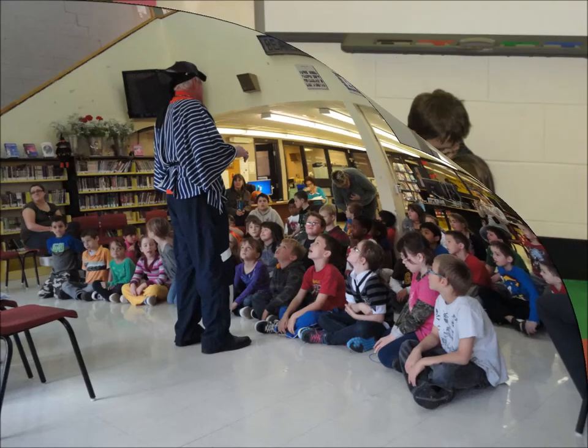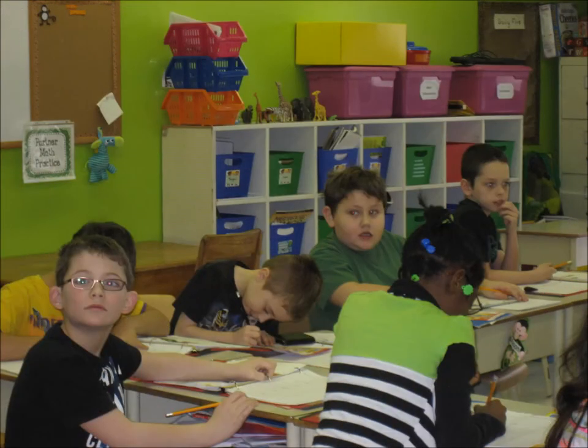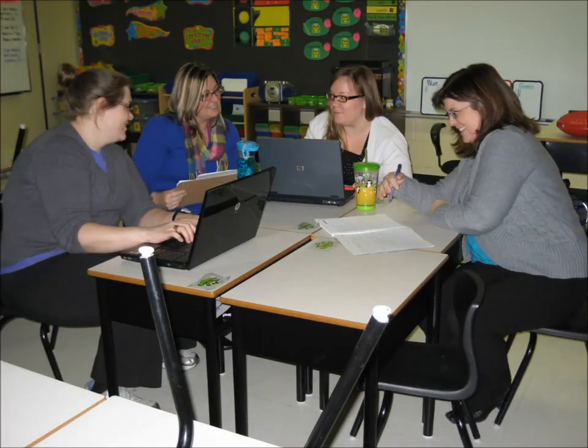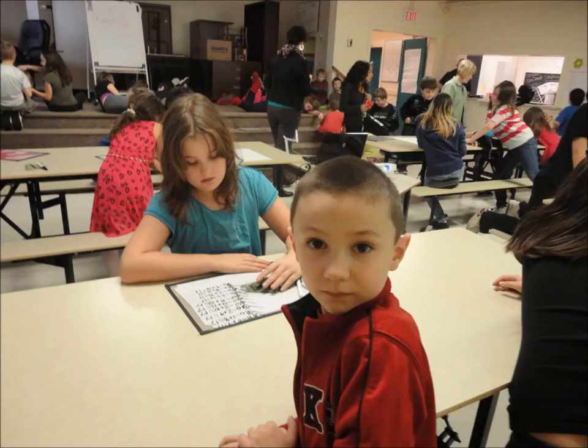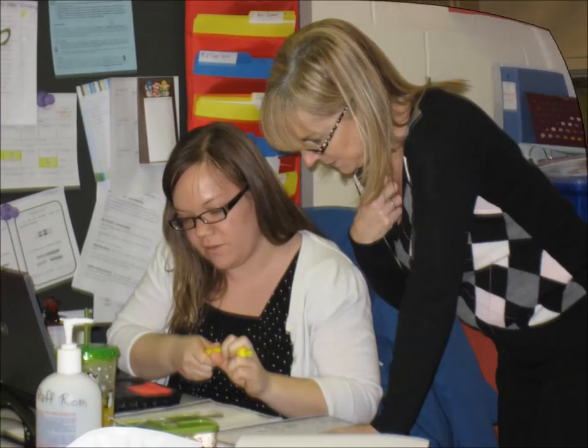In our kindergarten to grade 4 classes, there's always fun hands-on learning taking place. These young students love working on becoming better readers and mathematicians, as well as learning about the world around them.